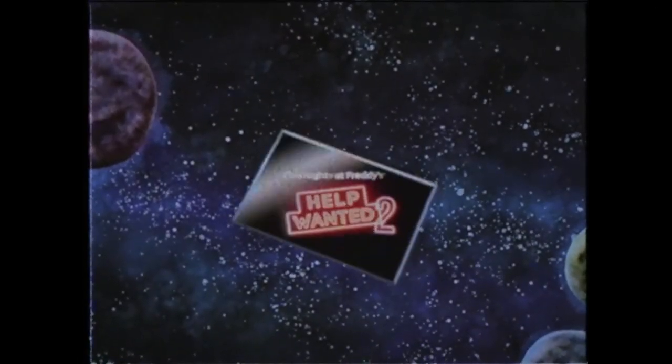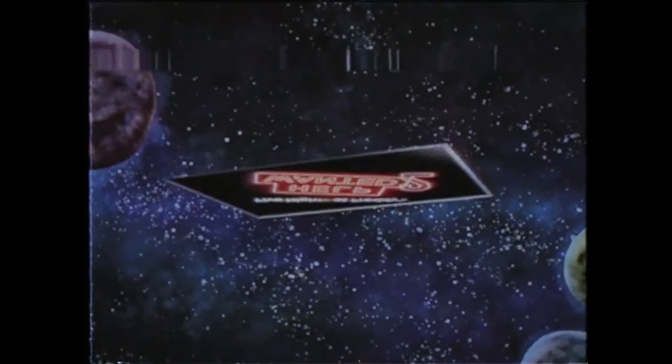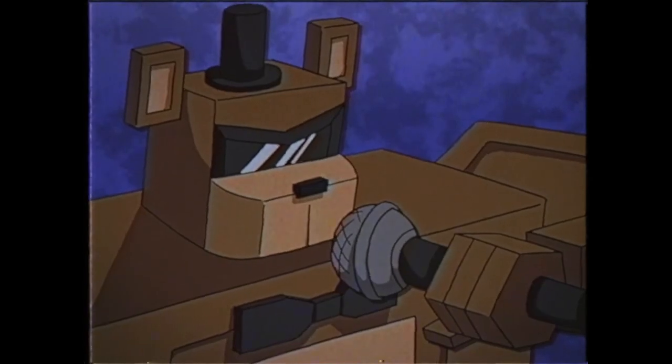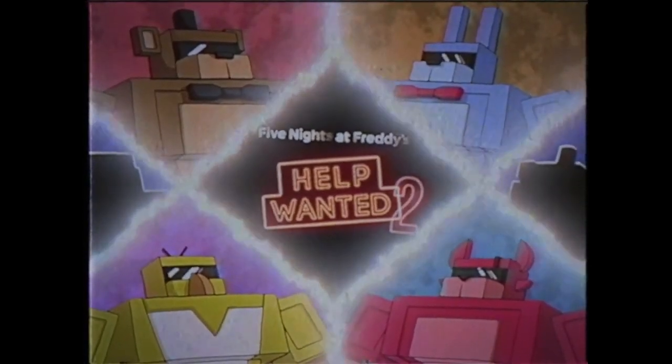From the depths of the VR dimension, Fast Force Freddy calls forth Five Nights at Freddy's. It looks so cool. Fast Force, engage. Flat mode.